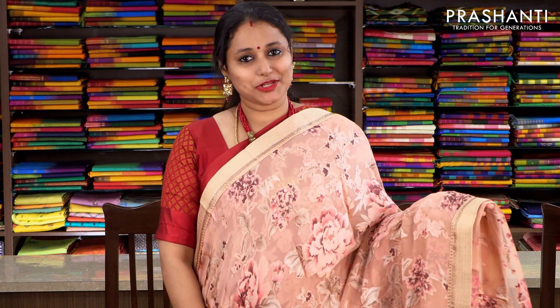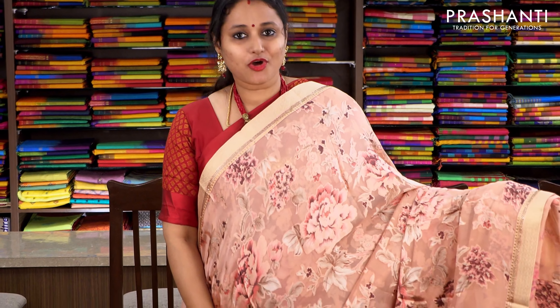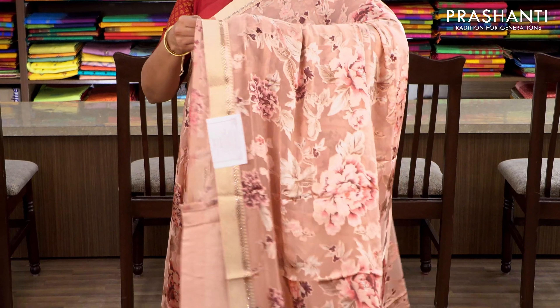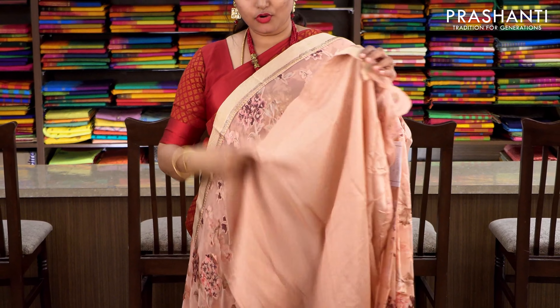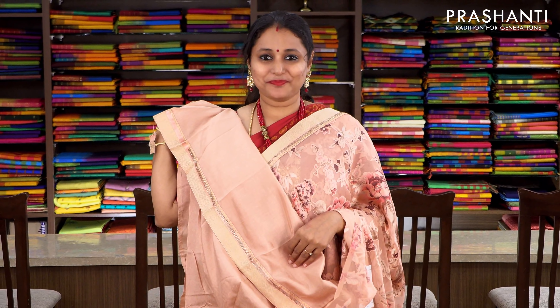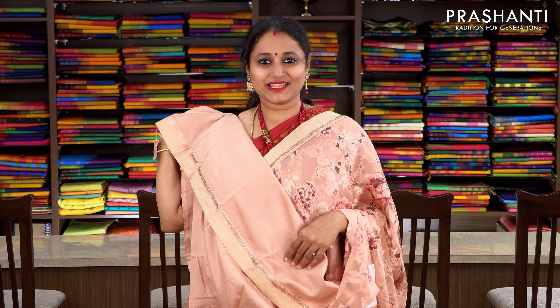One more colour. Pastel pink with attached zari borders along either sides. The body has got beautiful floral pattern, and the same pattern gets repeated along the pallu as well. This has got a pastel pink raw silk blouse with attached zari border. Priced at 2175, available on pre-order.